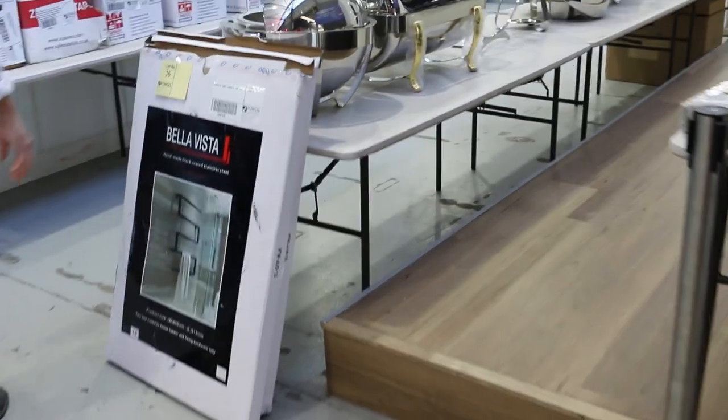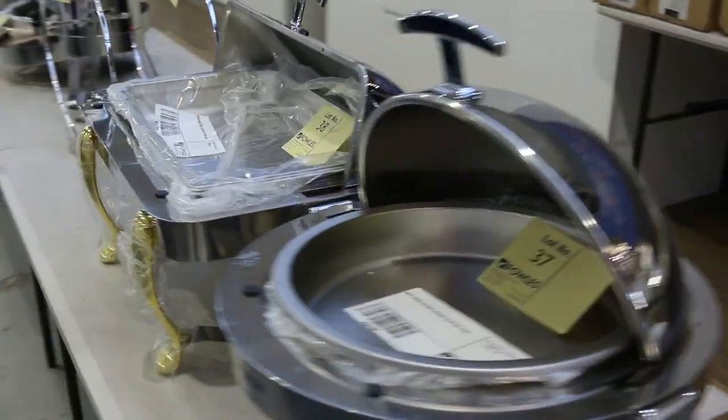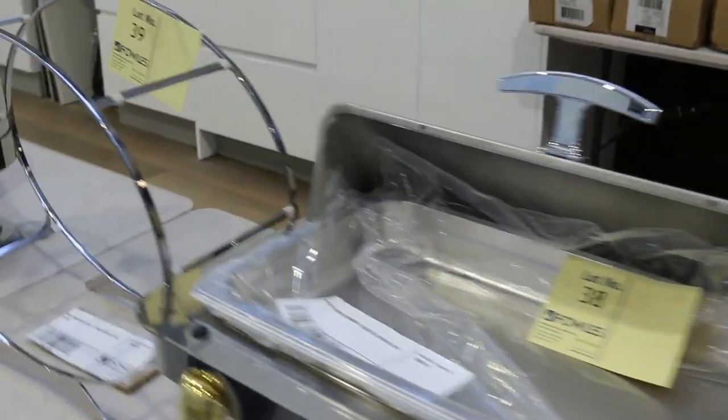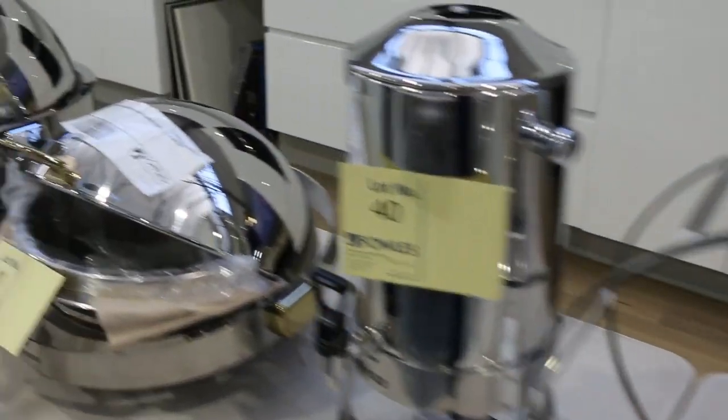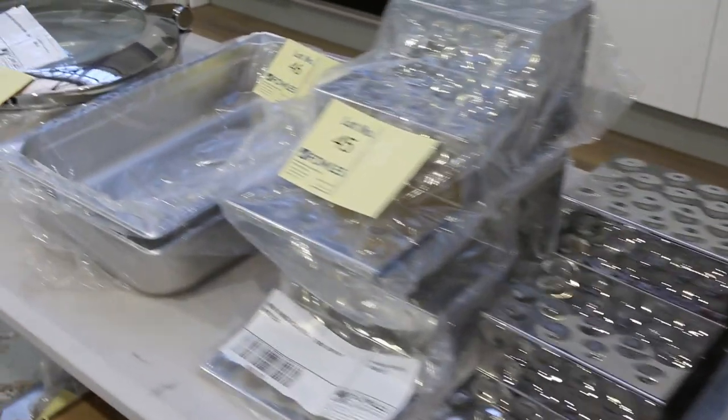All these different sized tables here, and then coming around the corner straight into what I think is catering gear. It's all brand new though, so it's probably ex-display. It's all unreserved, folks — some nice chafing dishes there, all sorts of bits and pieces, and we will get that away unreserved.